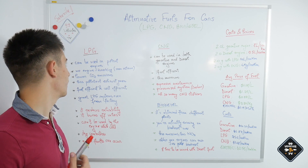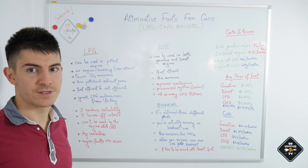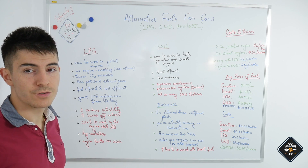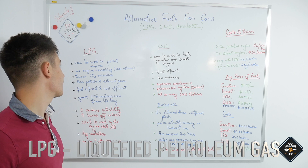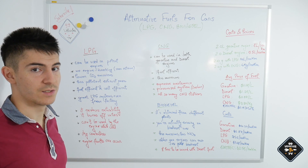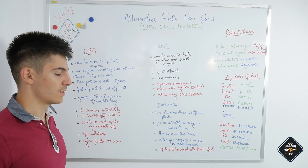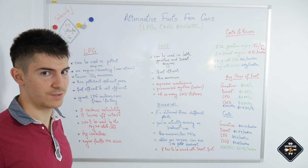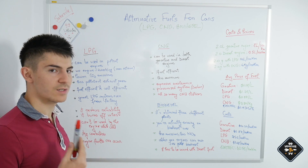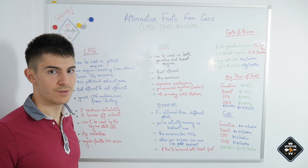I'd like to start with LPG because it's the most commonly used in Europe — and also used in the United States and other countries. LPG stands for liquid petroleum gas and it can be used in petrol engines only, not in diesel engines. The installation costs around 500–600 euros in Europe. The engine starts on gasoline and after the coolant heats up to over 30°C, the system switches to LPG automatically, so you don't have to do anything at all.